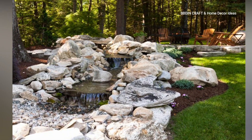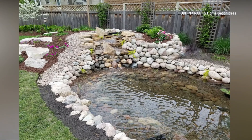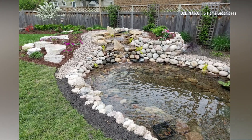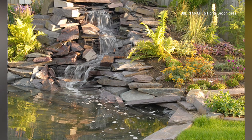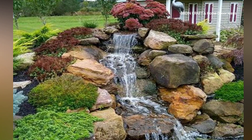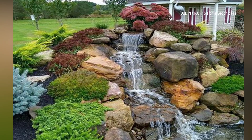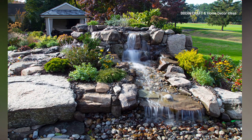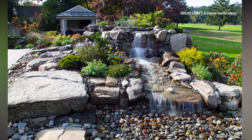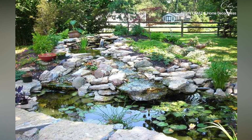Add miniature plants, tiny furniture, etc., to create a magical landscape. Number eight is an edible pond — combine beauty with functionality by incorporating edible plants into your pond design. Remember to consider factors like sunlight exposure, maintenance requirements, and local regulations when planning your pond design.